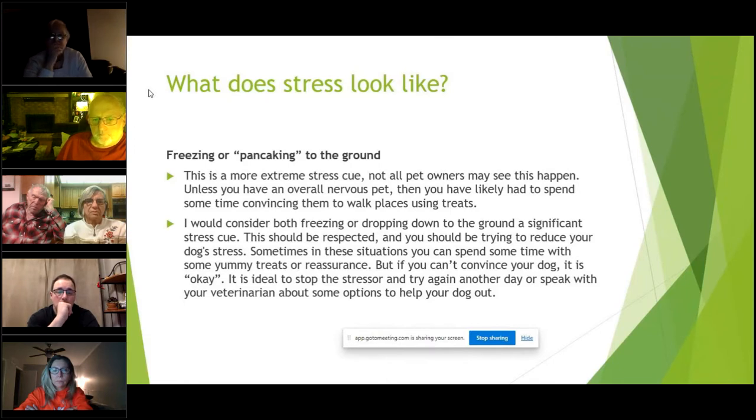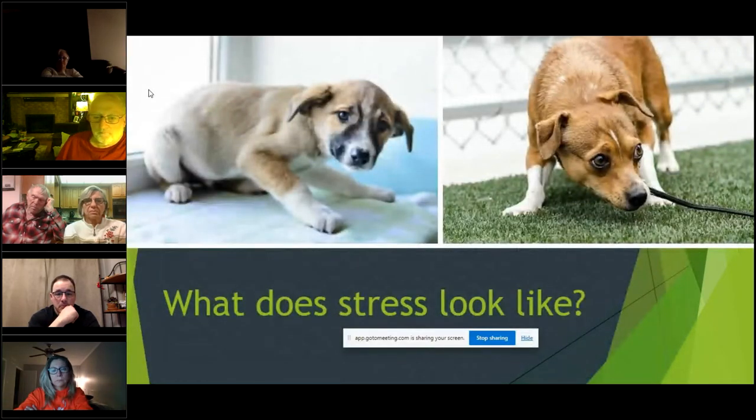Most people have probably seen this during curbside when someone new tried to leash up your dog and it kind of lay on the ground and wouldn't walk. This freezing or pancaking — you can tell both these dogs are very stressed, very nervous, their ears are down and back, they're low to the ground. You might be able to convince the little puppy with some treats and make a food trail, but you might also just have to abort mission and try again another day.